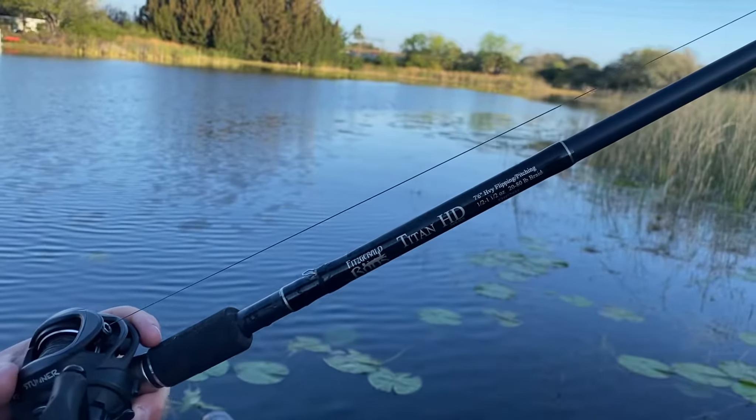This rod right here is a perfectly designed, balanced rod. It can catch any fish in heavy cover that you put it to the test. Y'all should go on Fitzgerald Fishing and check out the Titan HD.